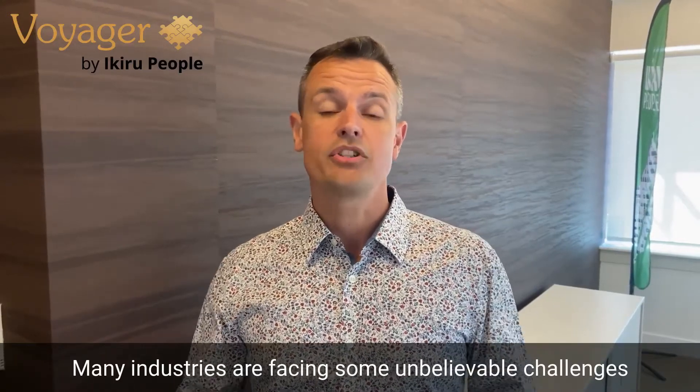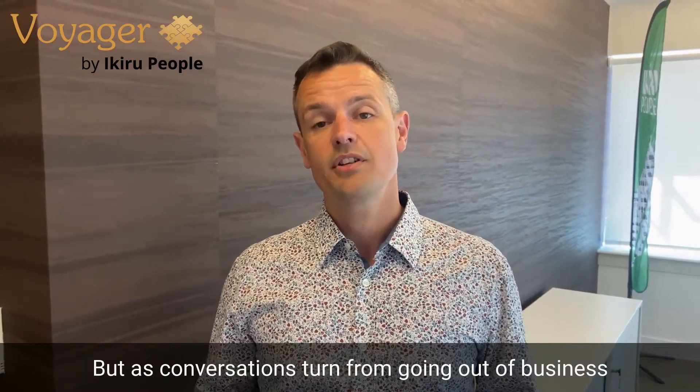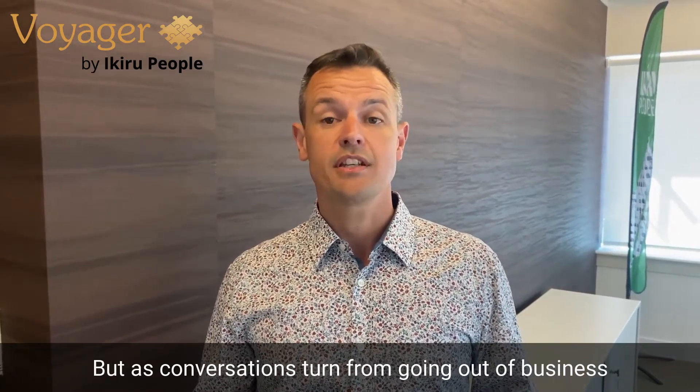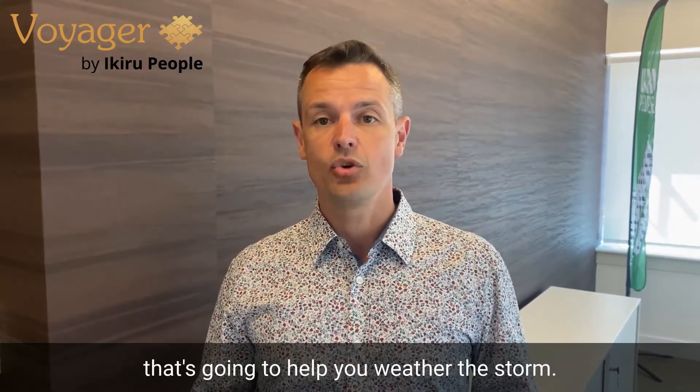Many industries are facing some unbelievable challenges at the moment, and no more so than in the recruitment industry. But as conversations turn from going out of business to going back to work, we think we've got a solution that's going to help you weather the storm.